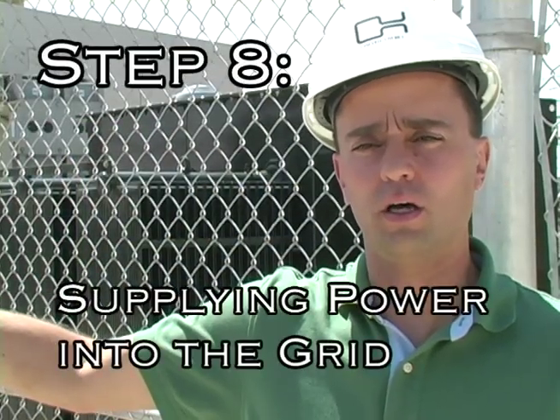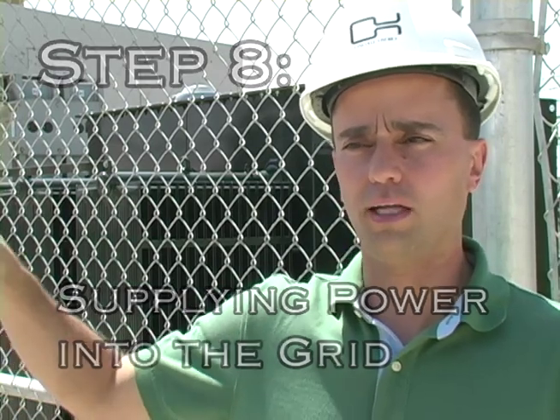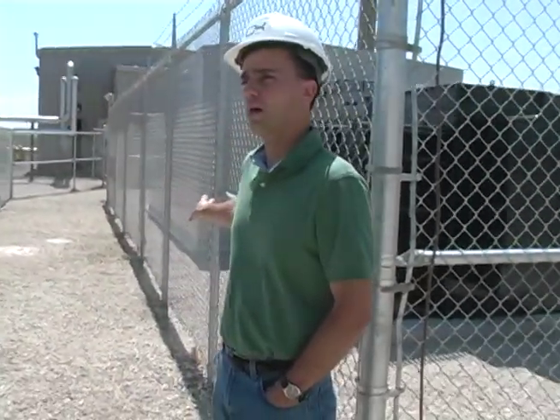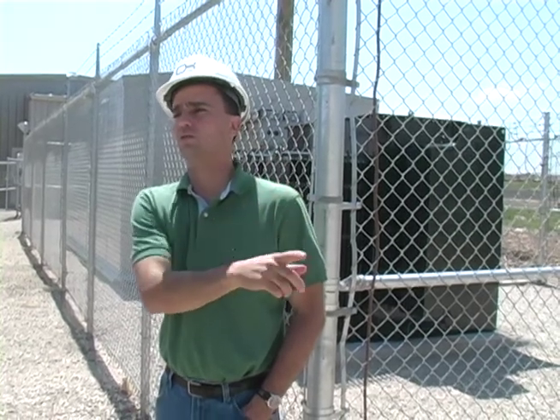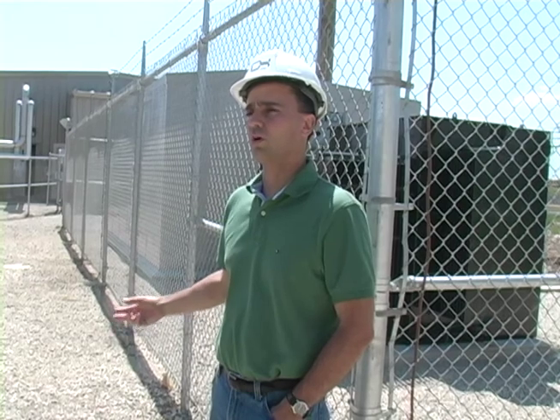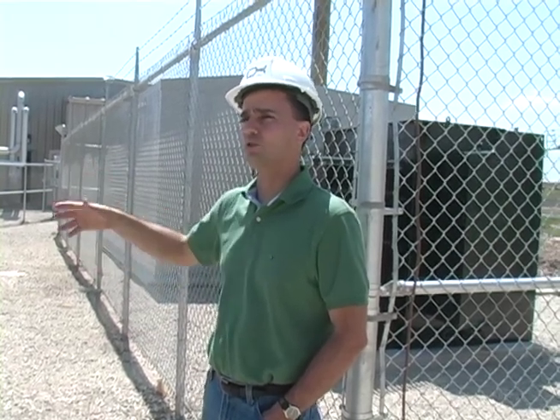Once the power is produced at the two engines, it's fed to this switchgear room and then to the transformer you see in green behind me. The transformer is actually sized with a capacity of four megawatts. The transformer feeds that power out through a dedicated pole line that ties into a distribution system of Milton Hydro, which feeds the power back into the general grid. The transformer is sized for four megawatts because currently the landfill is only generating sufficient gas for two megawatts of power, but the plant is designed with expansion in mind so that as the landfill fills up you can add more engines and generate more power.